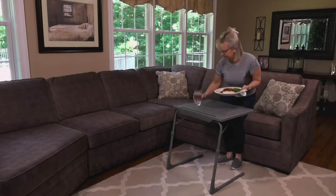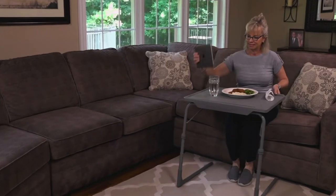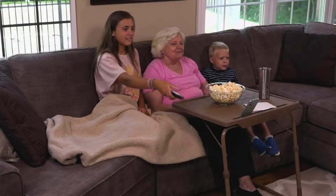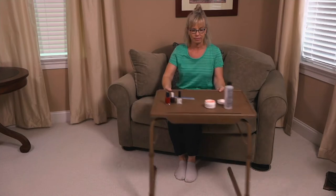This is the Extra Large with some new deluxe upgraded features like those stabilizing corners. There's a device holder with even two different slots to be able to charge your devices while you're sitting comfortably at any chair, any bedside, wheelchair, sofa, recliner, or rocker.